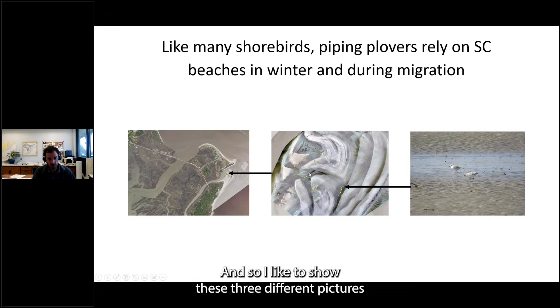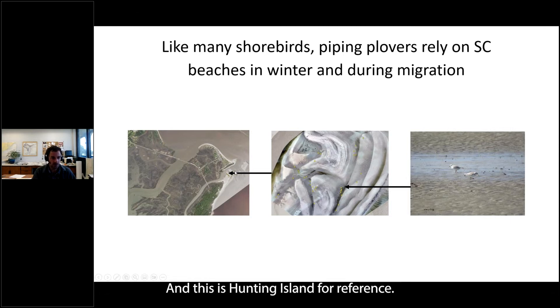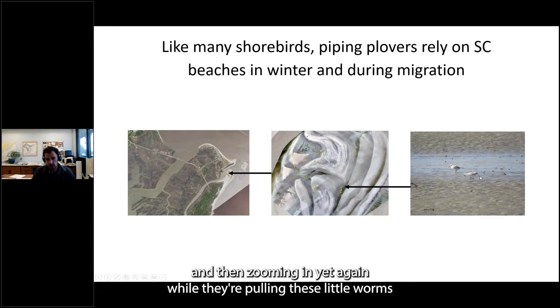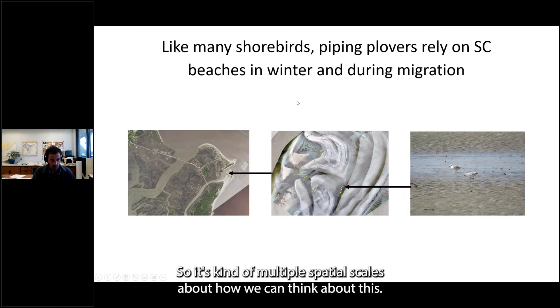I like to show three different pictures because there are different spatial scales at which we can think about how they use these areas. On the left, they're clustered on the ends of islands — this is Hunting Island for reference. Zooming in, foraging observations are really only occurring in certain areas; there are certain habitat types they're keying in on. And then zooming in yet again, they're pulling little worms out of rippled sand flats along those features — multiple spatial scales to consider.